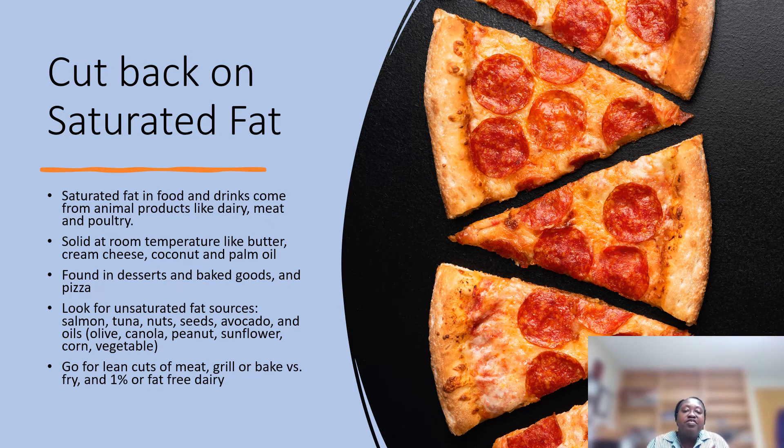We also want to cut back on saturated fat. Saturated fat comes from animal products like dairy, meat, and poultry. These fats are solid at room temperature, like butter, cream cheese, coconut oil, and palm oil. They can be found in desserts, baked goods, and pizza. Look for unsaturated fat sources instead. Start by reading the food label and look for items that show more unsaturated fat. Foods like salmon, tuna, nuts, seeds, and avocado are good options, as well as vegetable oils — olive, canola, peanut, sunflower, and corn. Go for lean cuts of meat with less visible fat, and grill or bake instead of frying. With dairy, try to choose 1% or fat-free.